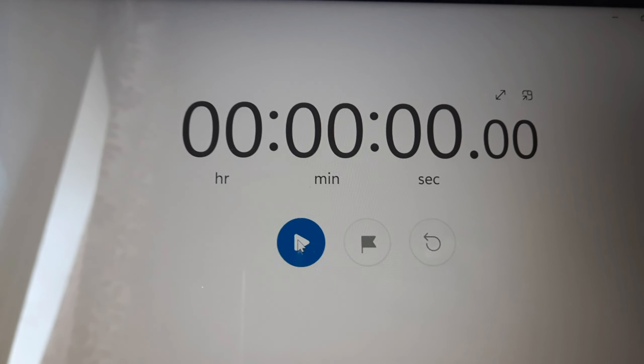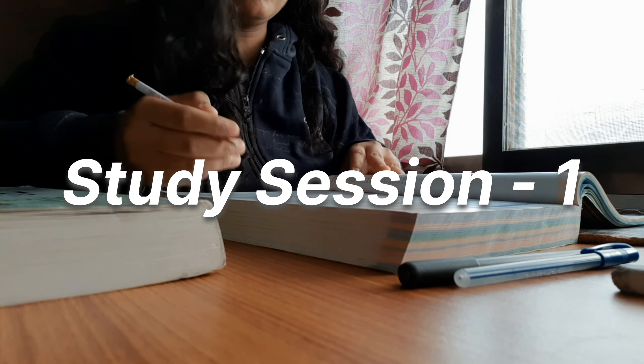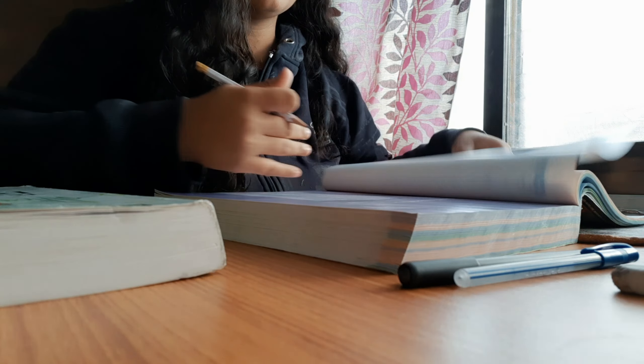Anyway, after some days I have my final exams, and this time I'm going to focus more on biochemistry, physiology, embryology, and histology, since I've already done gross anatomy at least once. Whenever I have to study for long hours, I divide my time into three study sessions.